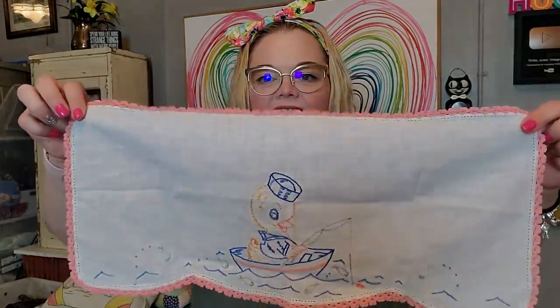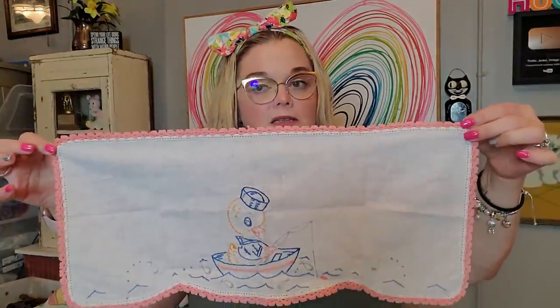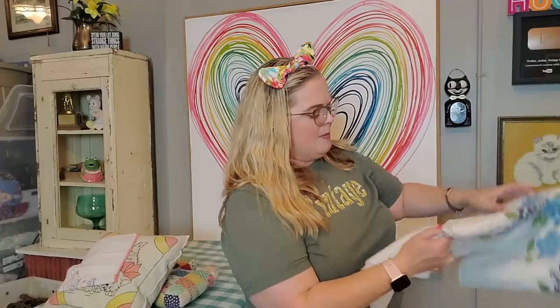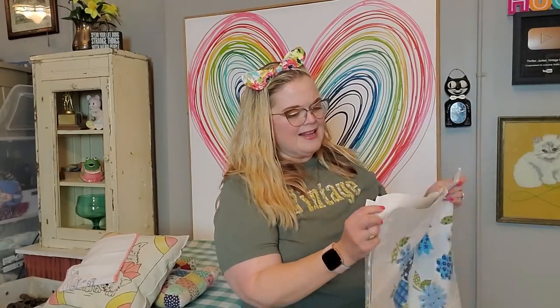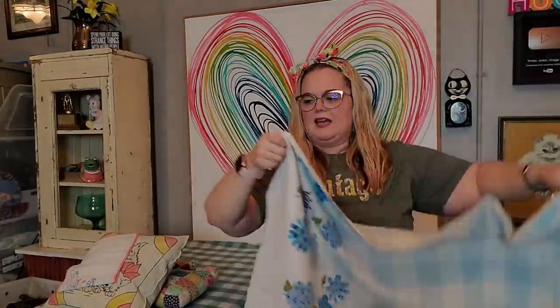The other textiles or linens that I got — this is pretty adorable. It's a little duck on his boat, a little sailor duck catching some fish. It's got this really pretty pink crocheted edging on it — a little needlepoint doily. And then I got a tablecloth. I don't know the exact size, but I liked it because of the color scheme. It's blues, and in vintage you see a lot of pinks and reds and yellows but not a lot of blues. It has mod fun flowers on it — a rectangle shape with a few tea stains but no holes.